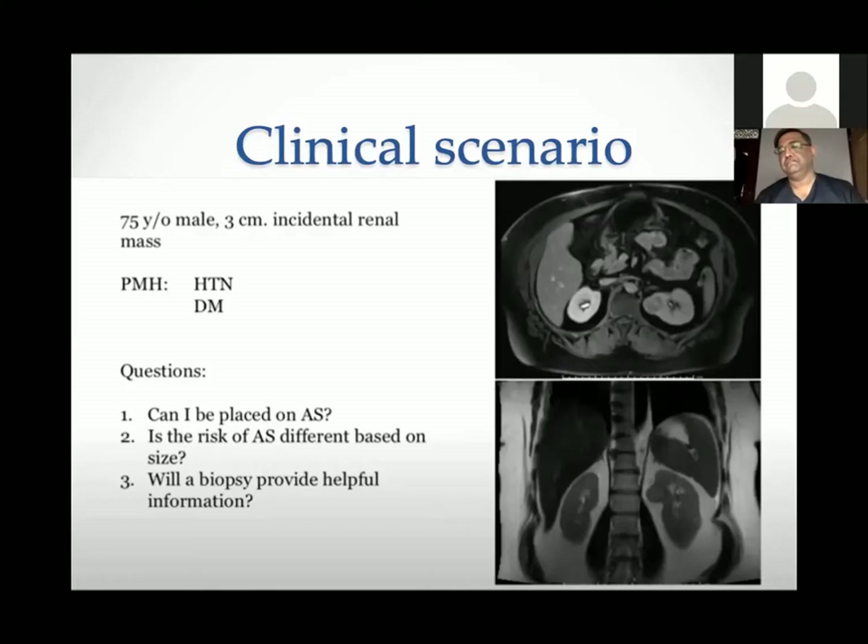The third question: will a biopsy provide helpful information? Would you biopsy this patient before putting them on active surveillance? I see that except for Shweb and Arsalan, the rest have dropped their hands.